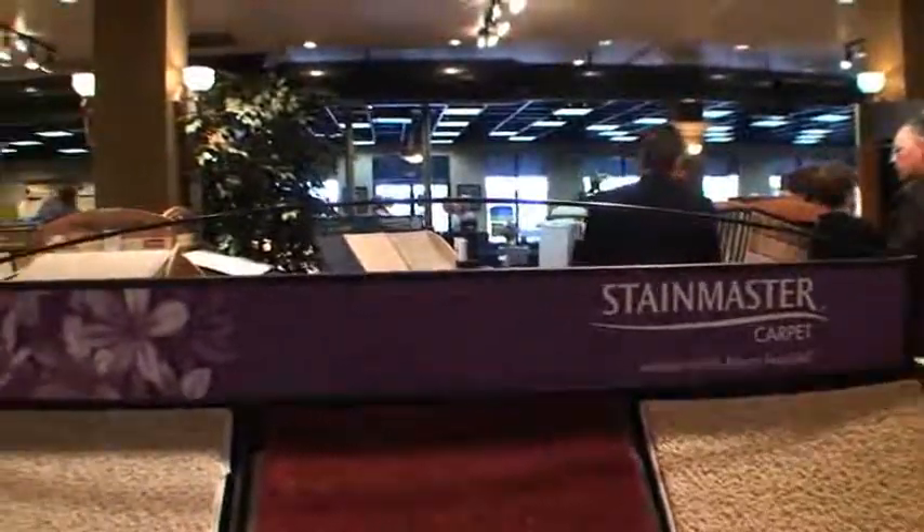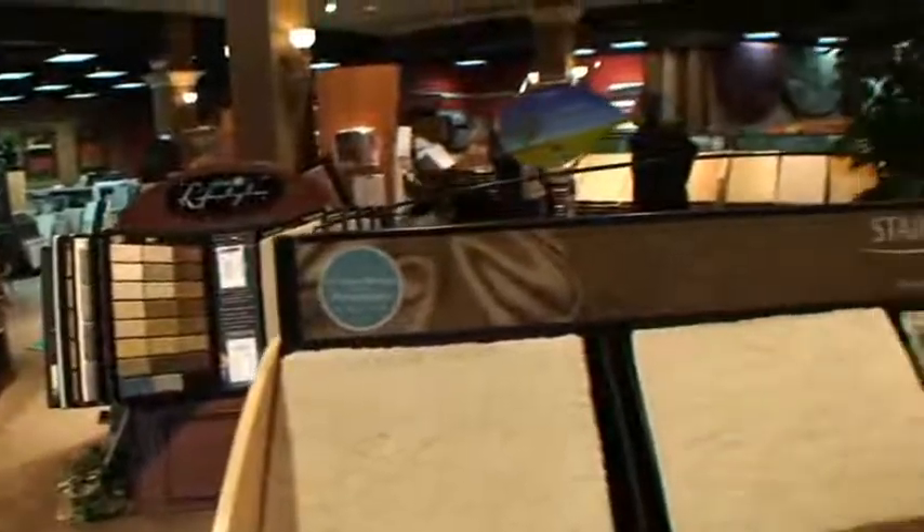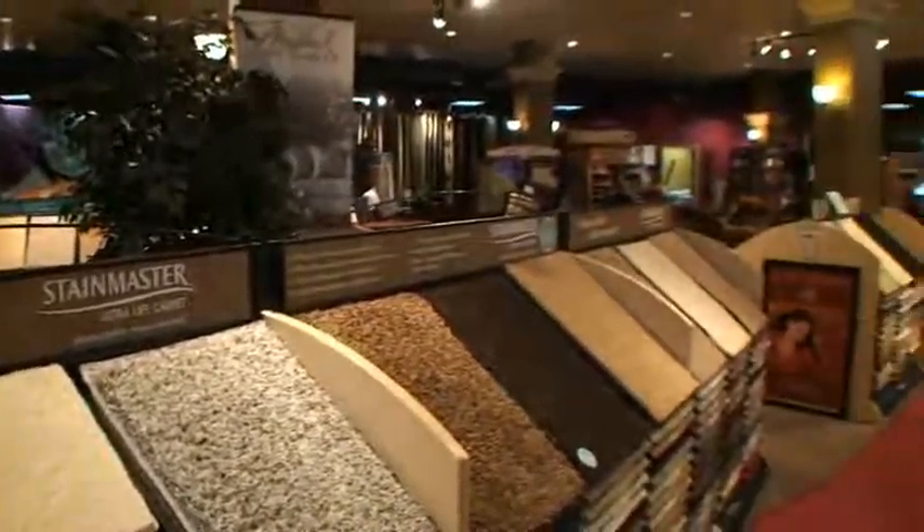When a customer comes in we try to educate them on different styles and the latest trends and find the right product for their needs — whether it's their family room, living room, or bedrooms. Some people want to work with the designer; others prefer to work with sales staff, who are very qualified. We try to show them the right product for their room. Family rooms may call for better quality since that's where they spend most time, while bedrooms may not need as much. We carry all different price ranges and qualities so we can fit any budget.